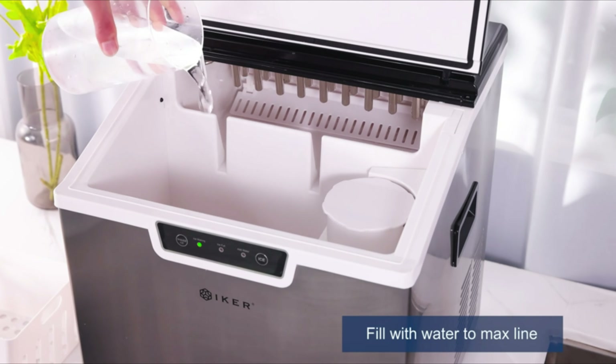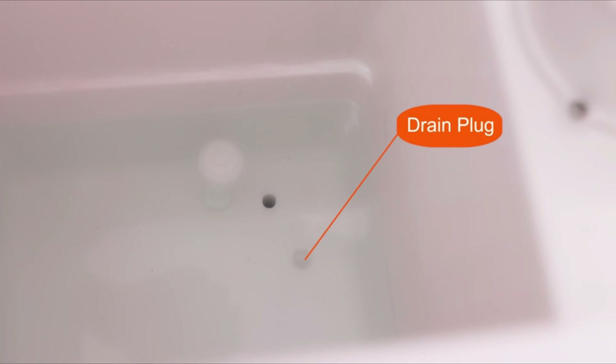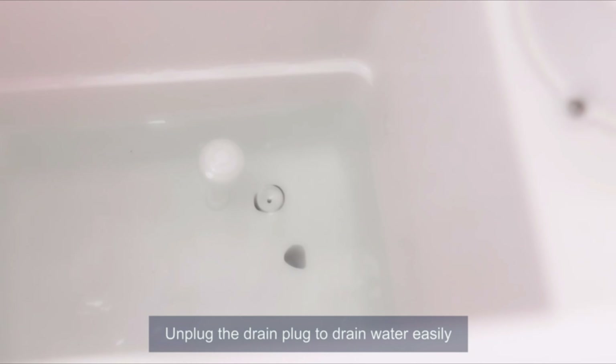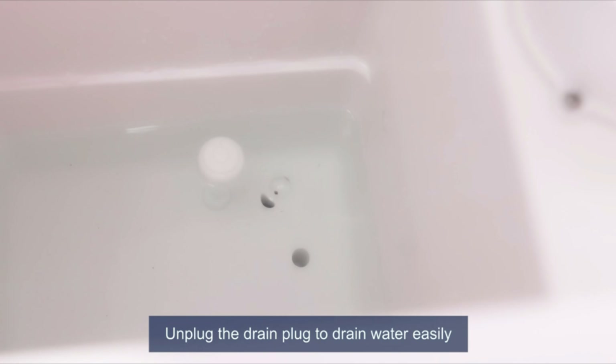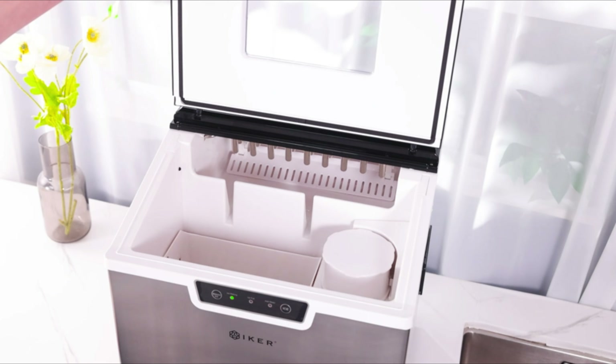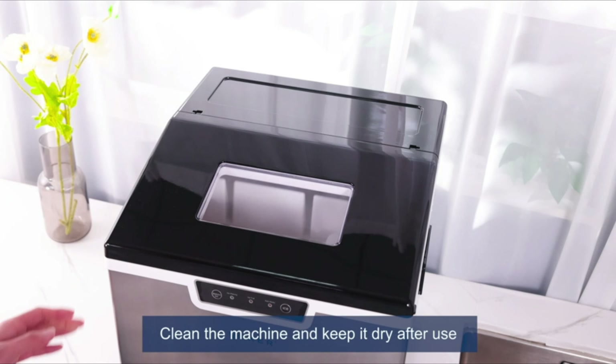Water can be added to the basin manually or mechanically by connecting it to a water supply. For the second option, a standard filter is included in the package. Additionally, thanks to the water draining port, it is incredibly simple to clean. Ideal for use in residences, bars, restaurants, canteens, snack stalls, fairs, etc.